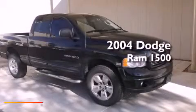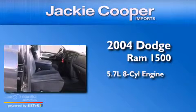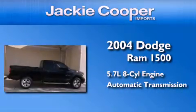This is a 2004 Dodge Ram 1500. It has a 5.7 liter 8-cylinder engine, automatic transmission, and 4-wheel drive.